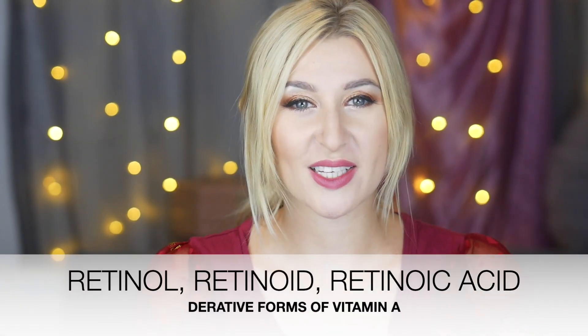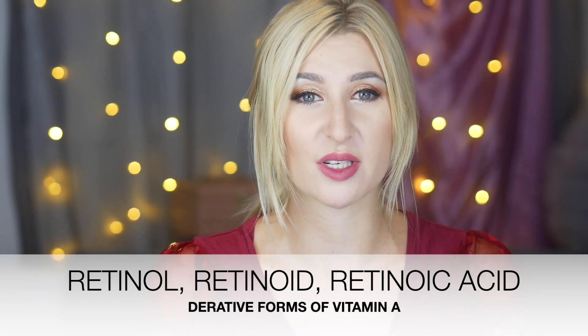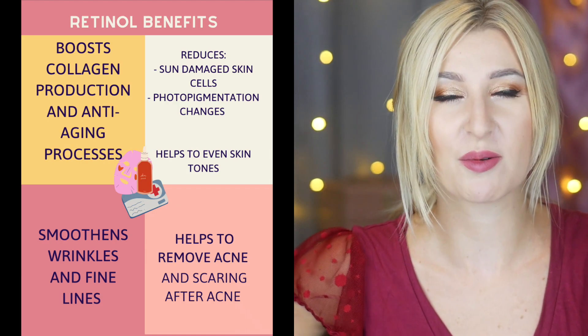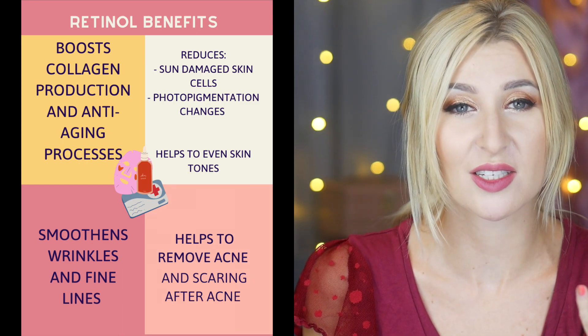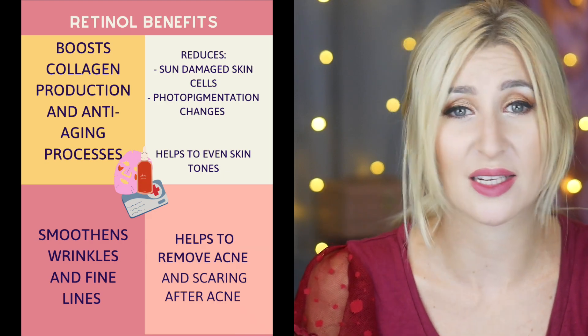Retinol, retinoids and retinoic acid — those are derivative forms of vitamin A. Those have amazing impact on our skin. They will all boost collagen production, aid the aging processes, and will make sure that your wrinkles and fine lines look smoother. Those help to reduce sun-damaged skin and photo-pigmentation changes. Retinols can also help preventing acne and healing acne as well as acne scarring.